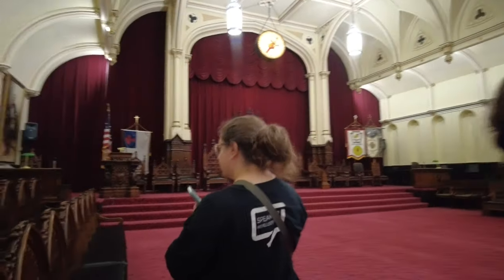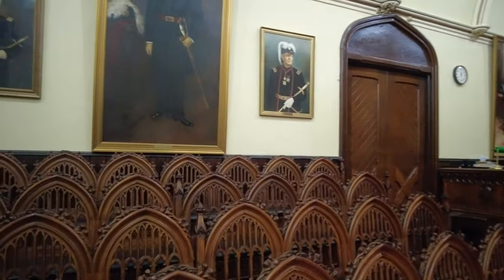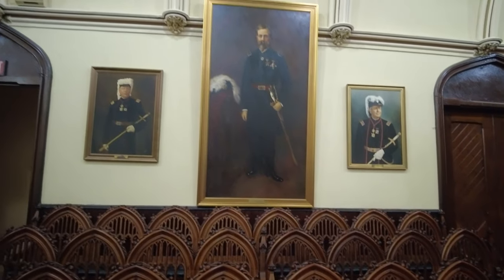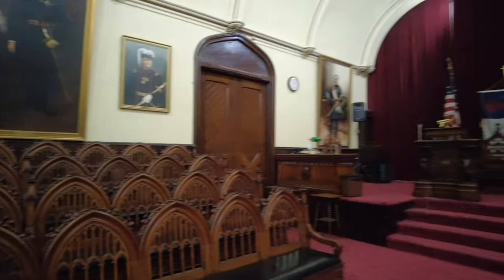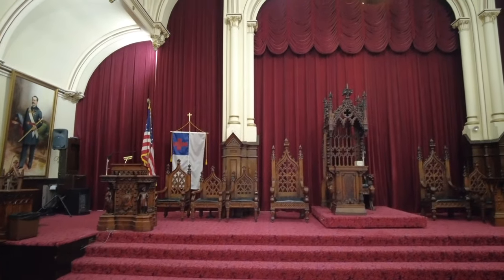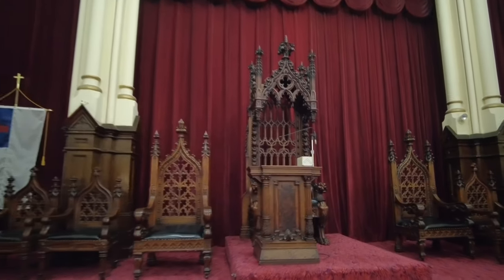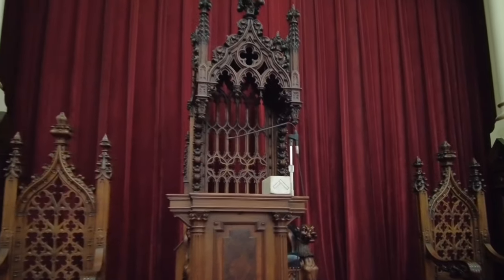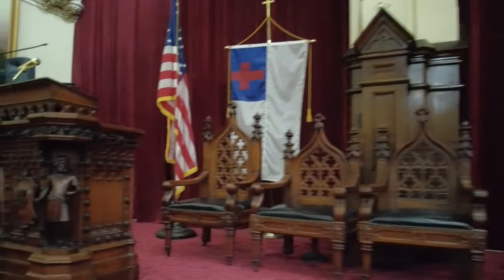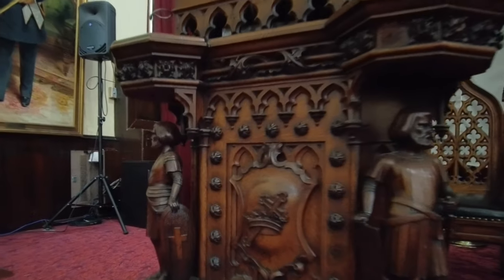This room is Gothic Hall. Gothic Hall is the room where the Knights Templar meet. I don't know much about these guys except that you need to be a Mason to join. They play music on an organ during meetings — that's why the creepy organ music is being played.